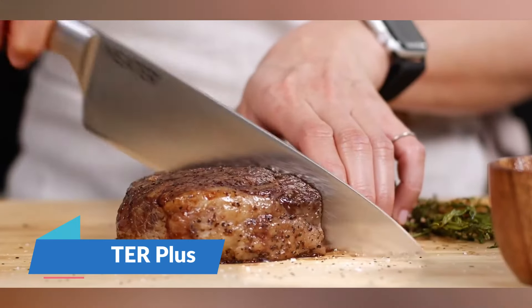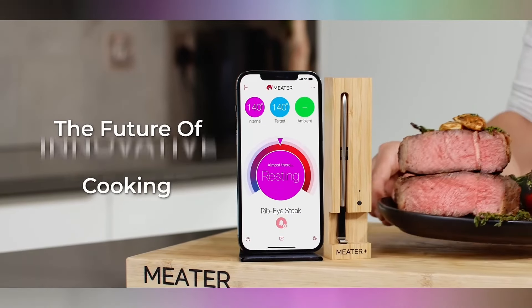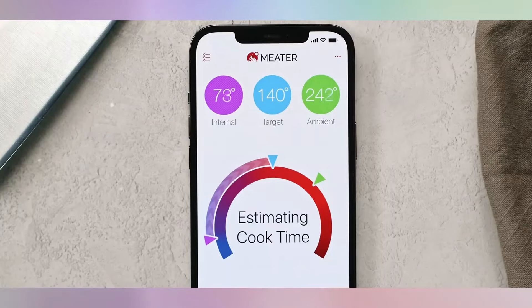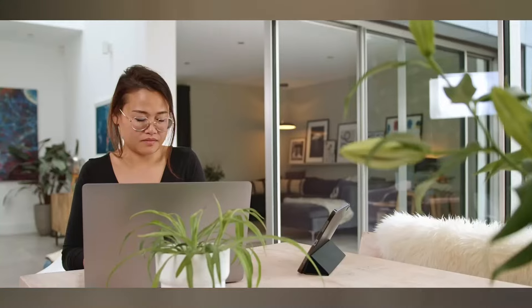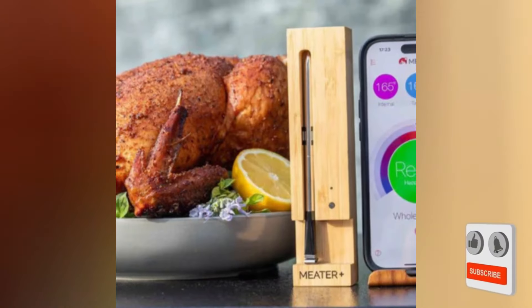Imagine you're preparing a feast for friends, juggling multiple dishes, and constantly checking on the meat in the oven. Suddenly, a gentle ping alerts you — your roast is cooked to perfection. Welcome to the world of Meater Plus, the wireless meat thermometer that's redefined kitchen efficiency. Picture this: no wires, no guesswork.